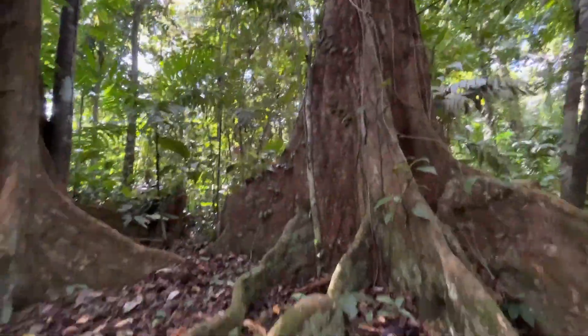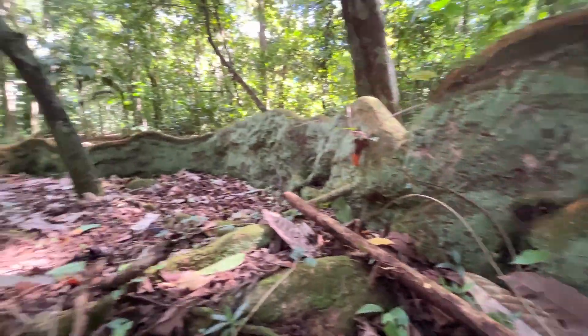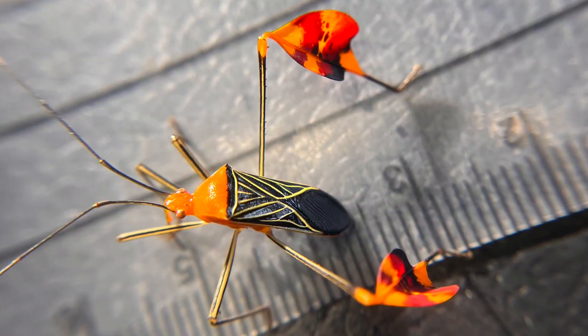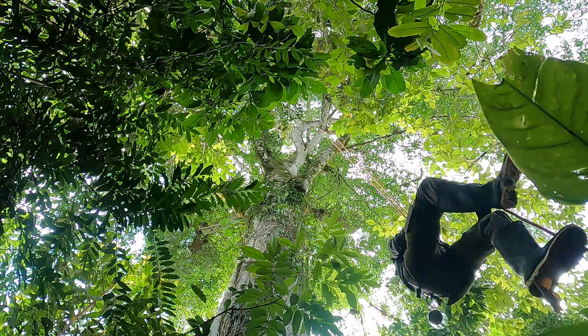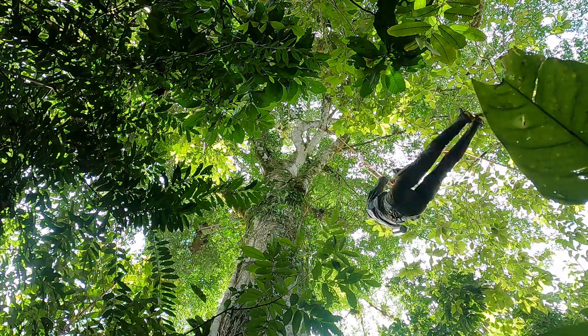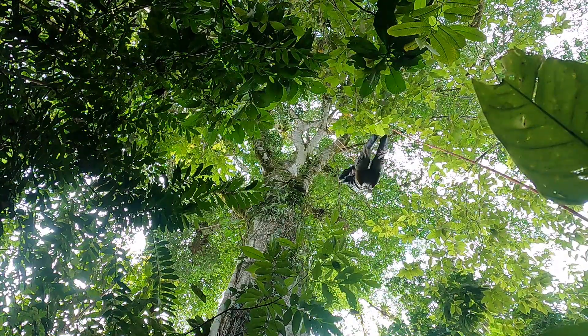High in the rainforest lies a world virtually unknown to those who live on the ground. This biodiverse world is so challenging to reach that techniques for accessing the canopy have only been developed in the last 35 to 40 years.